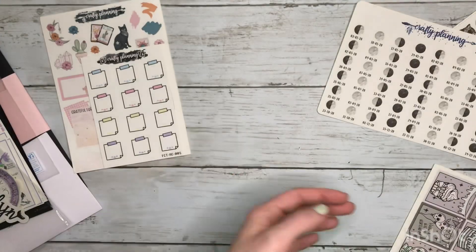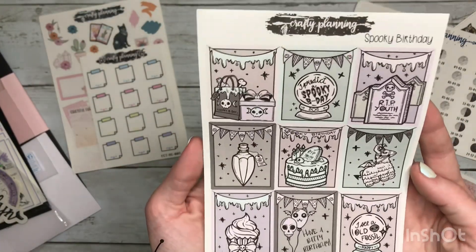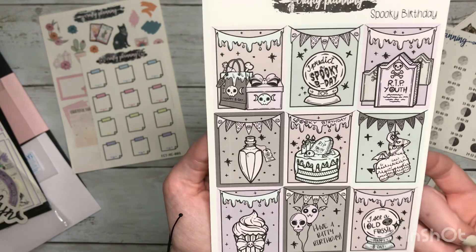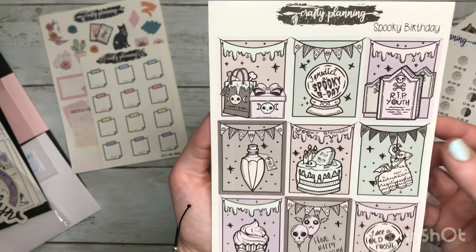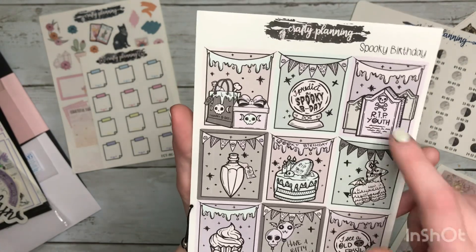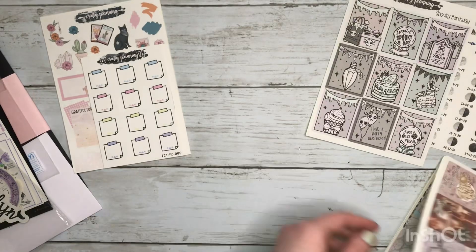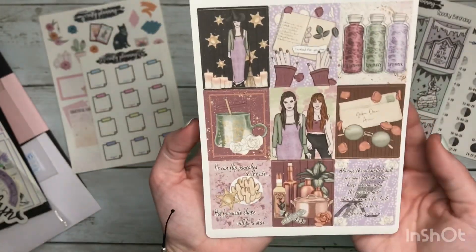Then we got some spooky birthday full boxes. I actually thought this was perfect because my birthday is tomorrow and I just got this order in — I think this will be perfect because I'm turning 30, so I really want to use that one. Goodbye to my 20s! We also got practical magic full boxes.